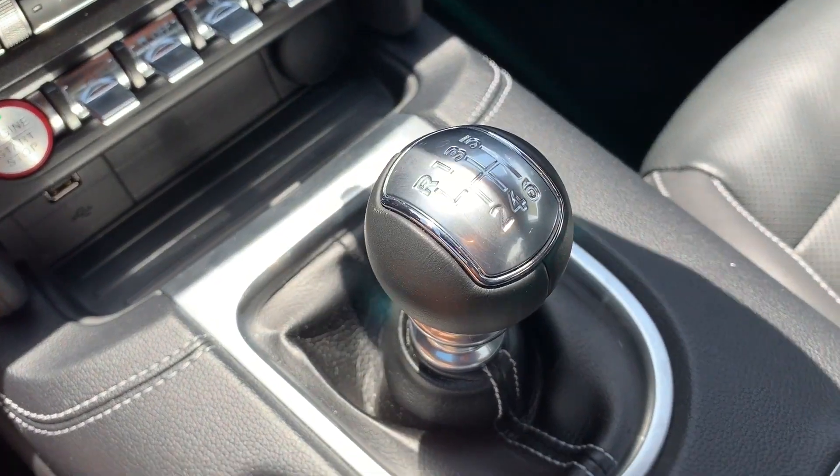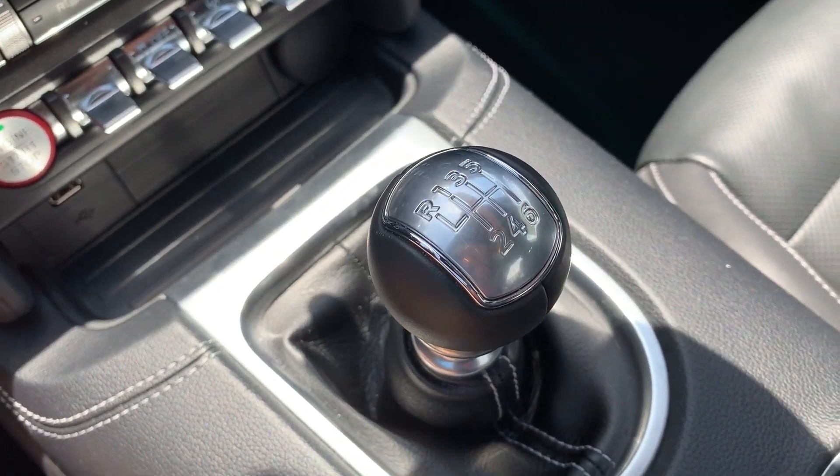The Mustang does feature the 5.0 liter V8 engine and that is paired to a six-speed manual transmission. This is the standard transmission that comes with the GT. You can get an automatic with it, although it is an upcharge and I would not recommend it — getting an automatic takes all the fun out of driving a big engine V8 Mustang.